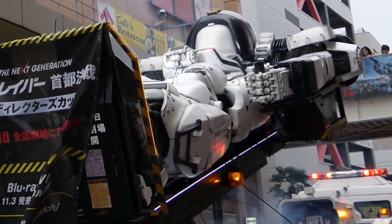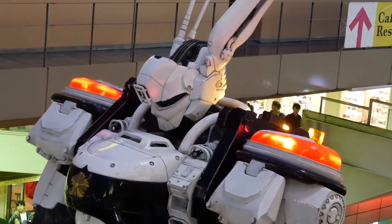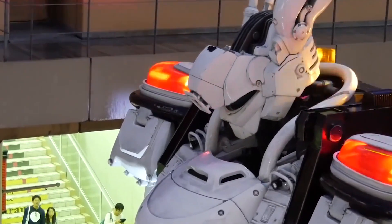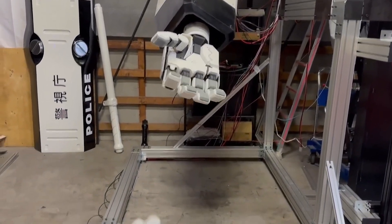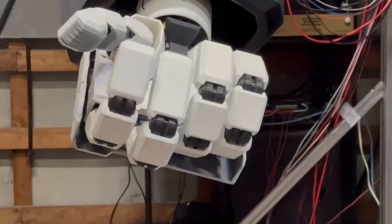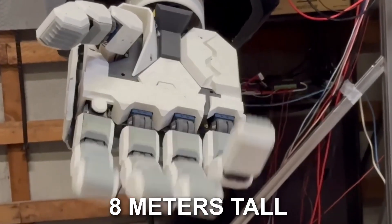They have created an extremely remarkable robot. AV-98 Ingram is the name of the enormous robot, which is a prototype of the well-known Patlabor character. The humanoid robot AV-98 Ingram has astoundingly large proportions — it weighs around 6 tons and stands 8 meters tall.